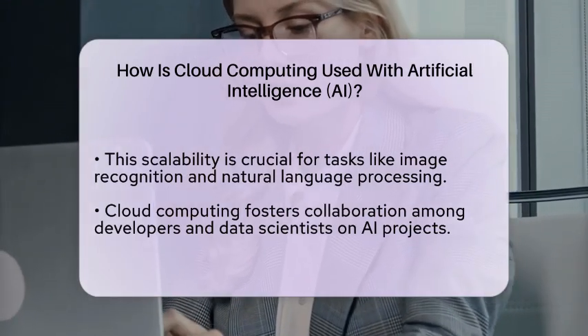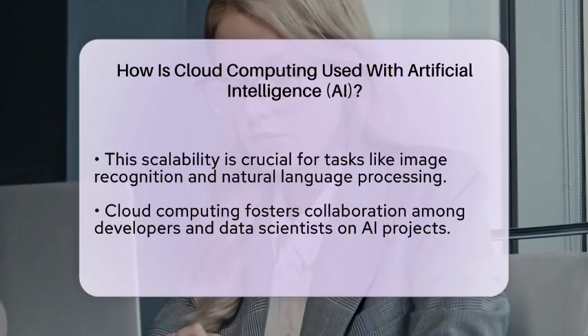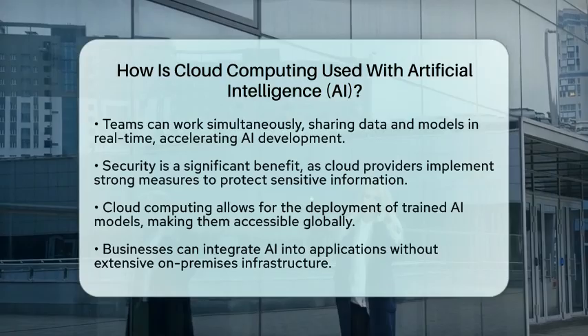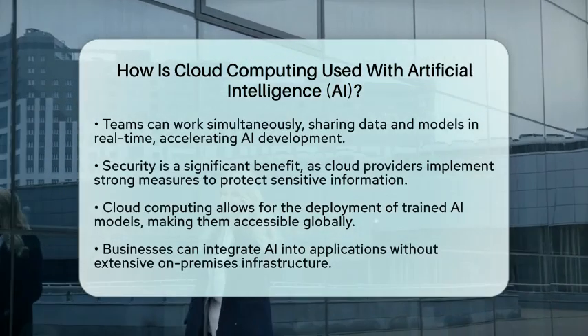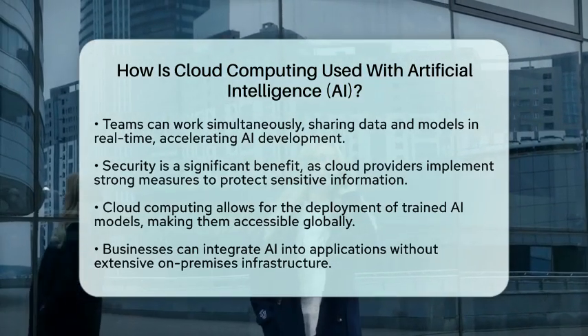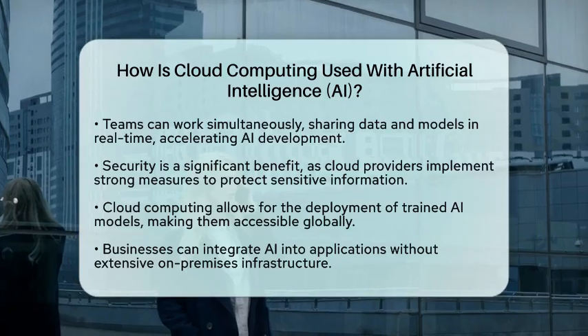Additionally, cloud computing facilitates the deployment of AI models. Once an AI model is trained, it can be deployed to the cloud, making it accessible to users worldwide. This means that businesses can integrate AI capabilities into their applications without needing extensive on-premises infrastructure.